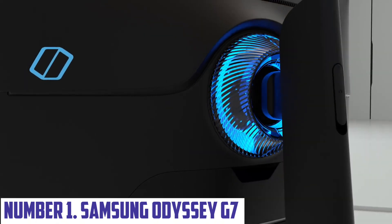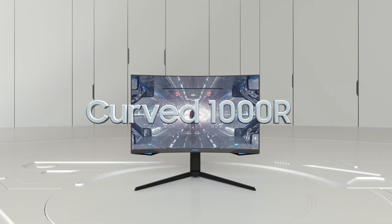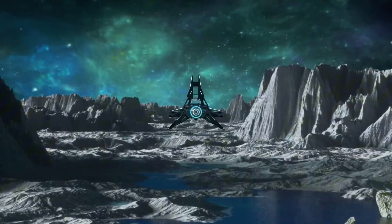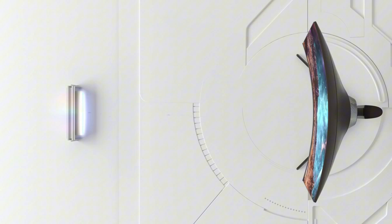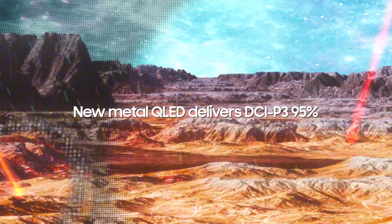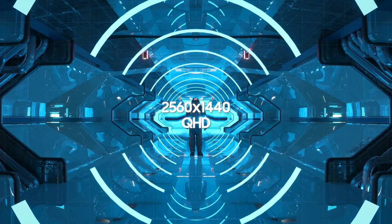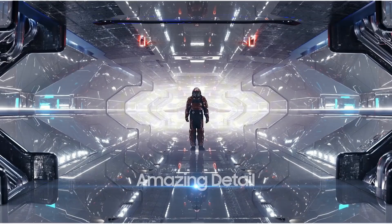Number one: Samsung Odyssey G7. Experience unparalleled gaming immersion with the Samsung Odyssey G7, a cutting-edge curved gaming monitor designed for serious gamers. Featuring a stunning 27-inch QHD display with a 240Hz refresh rate and 1ms response time, the Odyssey G7 delivers incredibly smooth visuals that keep you ahead of the competition. The monitor's 1000R curvature wraps around your field of vision, creating a captivating experience that draws you deep into the action, reducing eye strain during marathon gaming sessions. With Nvidia G-Sync and AMD FreeSync Premium Pro, say goodbye to screen tearing and stuttering. The vibrant HDR 600 certification enhances colour accuracy and contrast, bringing your games to life with stunning realism.